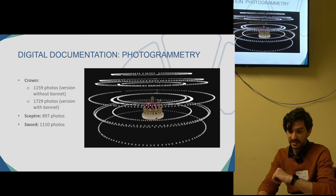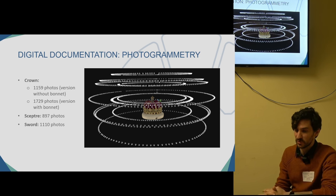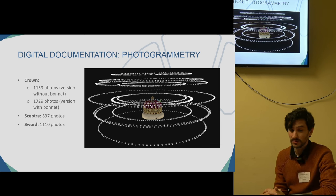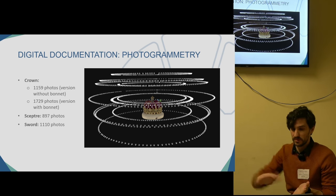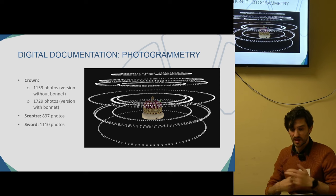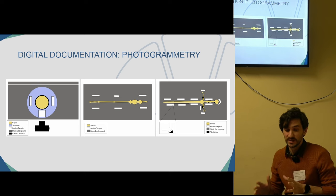The technique we chose for the documentation — after trying different things — was photogrammetry. We did six captures: two for the crown (one with the bonnet and one without), two for the scepter, and two for the sword, capturing both sides of each object and combining them later. We took hundreds of photos of the three objects using different strategies.